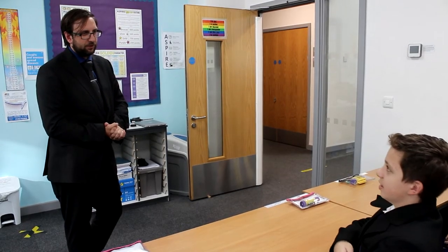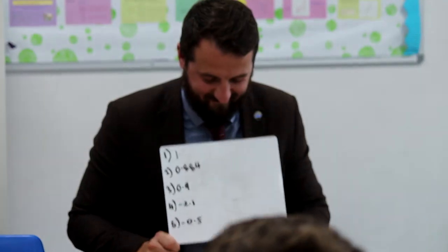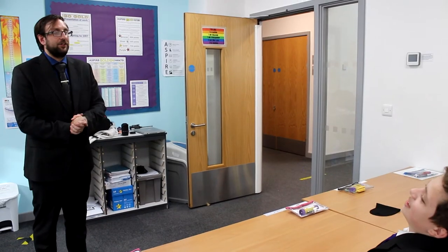Did Mr. Jenkinson get it correct? No, because the negatives is wrong. Thank you, well done.